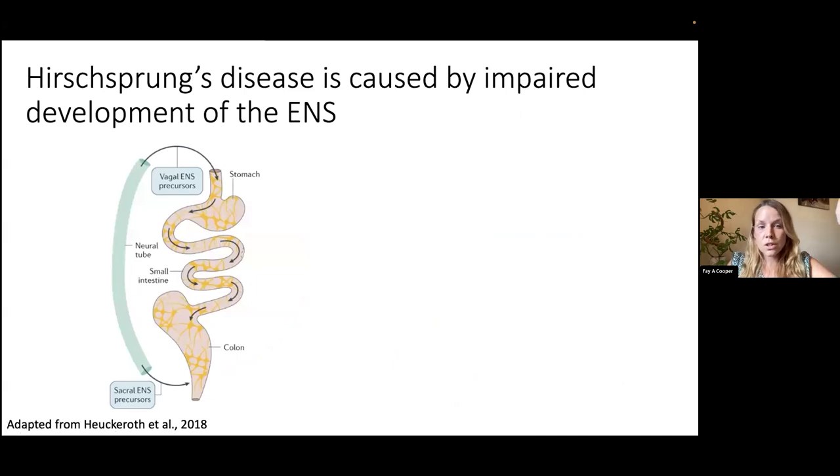As the cells migrate away from the neural tube, the vagal neural crest populates the gastrointestinal tract in an anterior-to-posterior fashion — entering the top of the GI tract at the stomach and migrating down into the small intestine and eventually into the colon. If there is a failure of specification, migration, or proliferation, this movement throughout the developing GI tract fails, leaving the most distal part of the GI tract without an enteric nervous system, which is what causes Hirschsprung's disease.